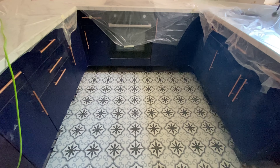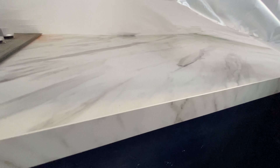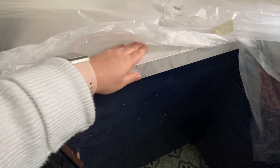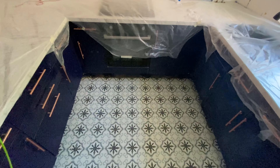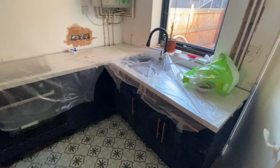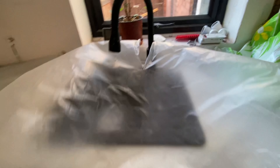This is the kitchen as a whole — a nice little C-shaped kitchen. The worktop is a marble-effect laminate from B&Q. My amazing granddad and my uncle have fitted it perfectly for me — just the worktop and the sink.